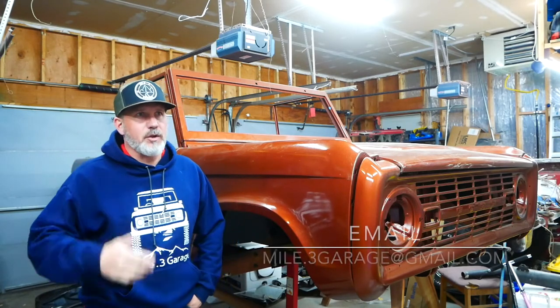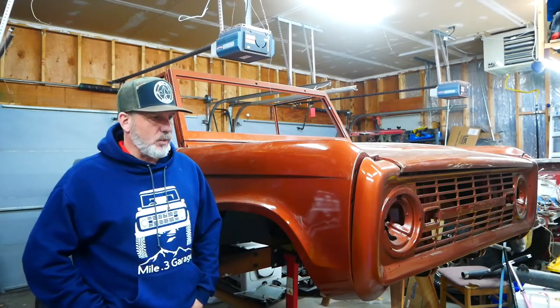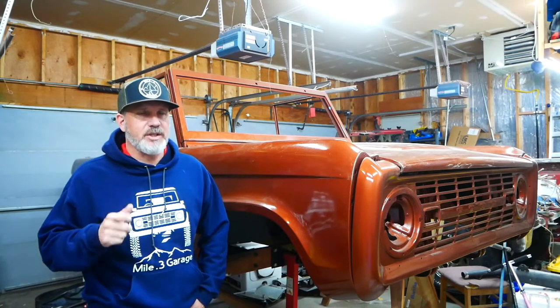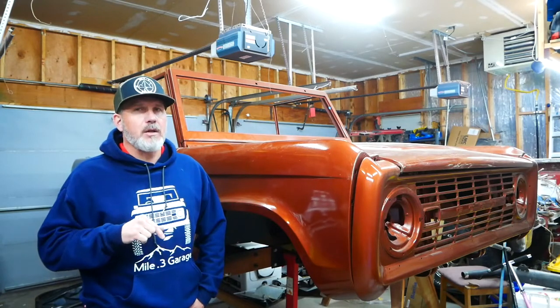We got an update on the new Bronco. For those of you who have been following this channel, I have an early reservation for a first edition Bronco, and we don't know if we're going to keep that first edition reservation or switch it for something else. We got an email today that told us what I had been asking the dealer previously: what's going to delay this, and what options are going to push it back? I'd like to take it sooner than later, but I also want to make sure we get what we want.